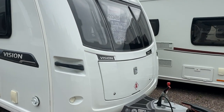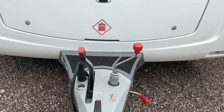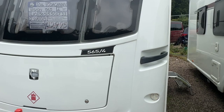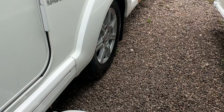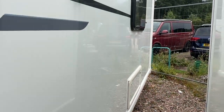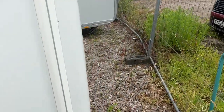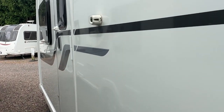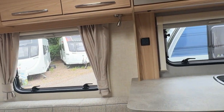It's in lovely condition, it's got Alko ATC, it's had two previous owners, and it also comes fitted with a motor mover. There are no nasty dents, dinks or scratches on the caravan. Every caravan we have has been fully damp checked, CRiS checked, and will be fully serviced, validated and fully demonstrated to you before you take delivery.